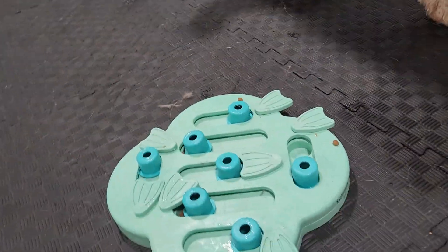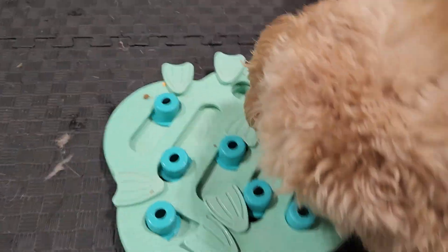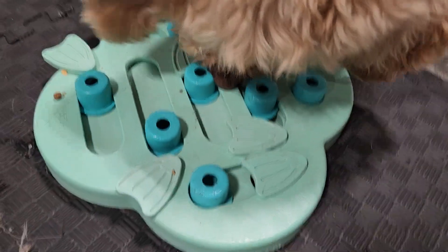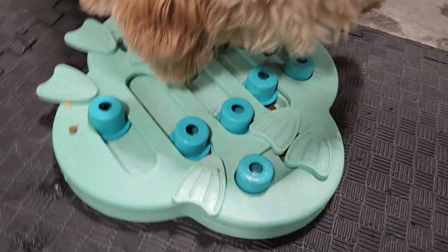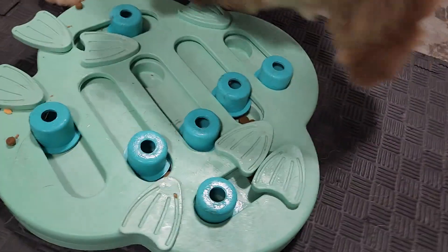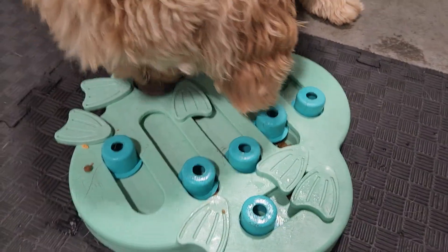That puzzle feeder has all these little parts that you slide around and kind of flip to get to the treats in the little compartments. So she has to figure that out. And she's making really quick work of it — she's making this look really easy. I might have to pull out a harder one.